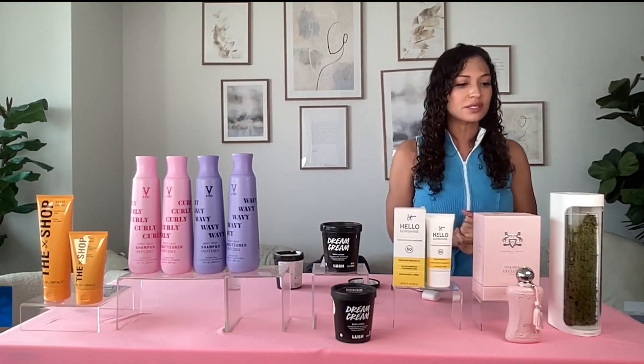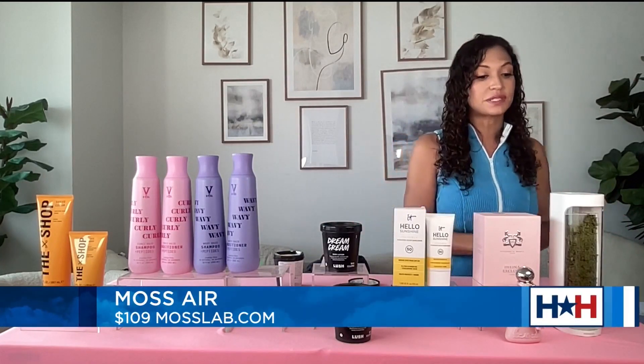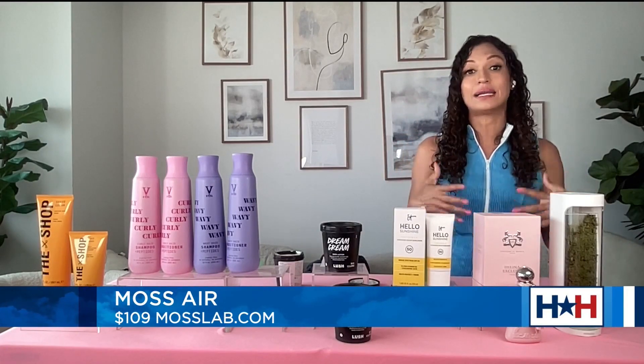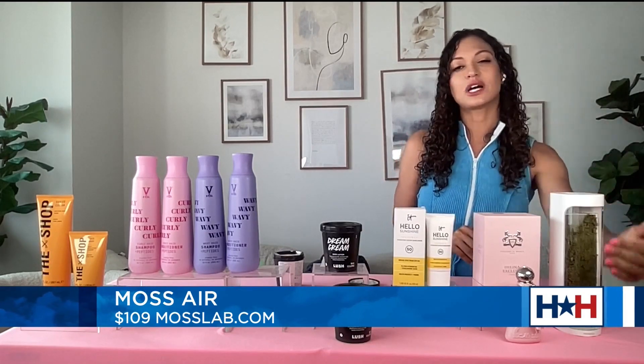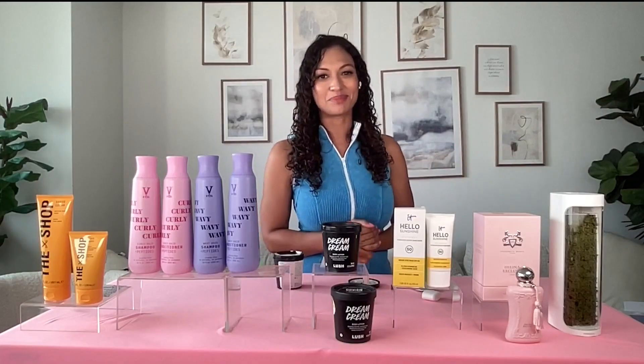Last but not least, we've got Moss Air. This is a humidifier and air purifier all in one unlike you've ever seen before. It uses natural moss to purify indoor air and improve air quality, but it's also really great because not only does it improve air quality, it also leaves a touch of greenery to any space that you have. You can find it at mossair.com.